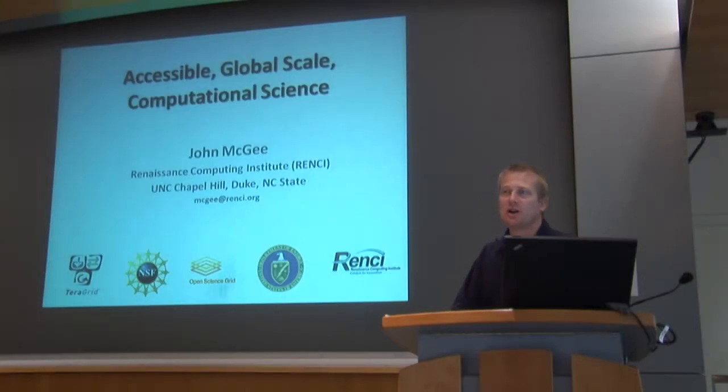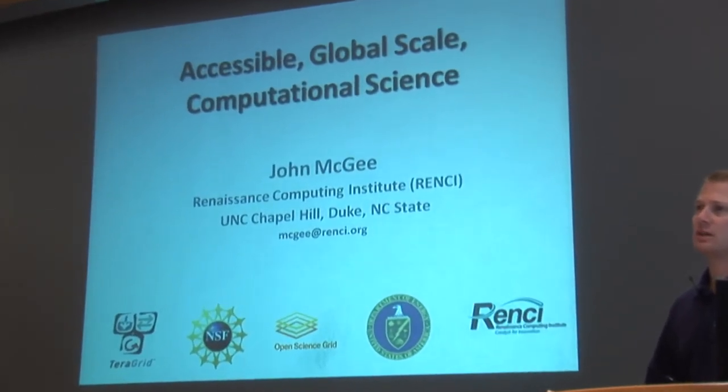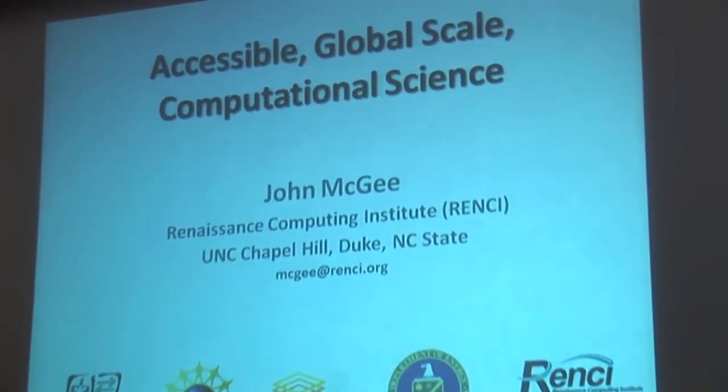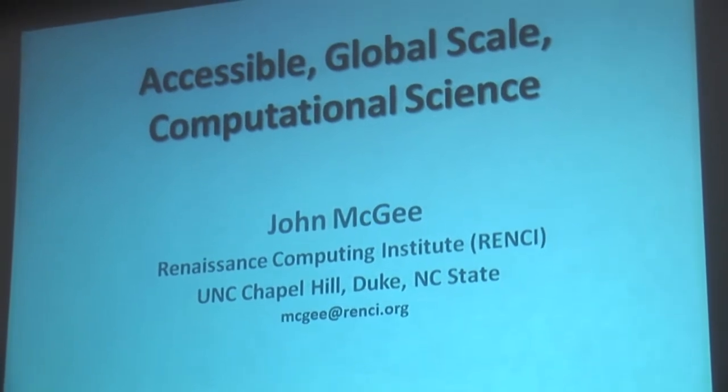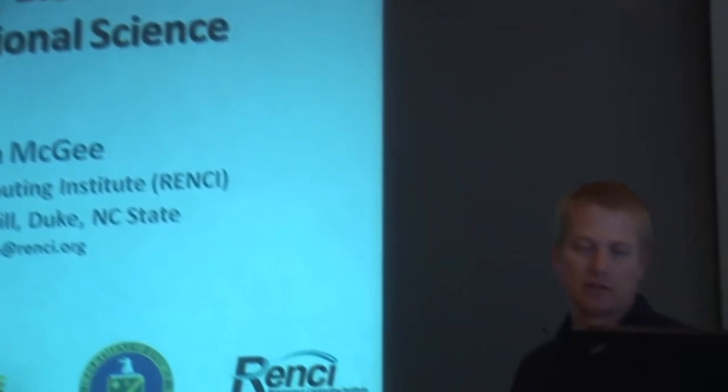Thank you again for the opportunity to come and talk to you. I appreciated learning a lot more about the technology infrastructure that NBCR is developing and collaborating with a number of partners, and the deep scientific domain connections that this group has. As Wilford mentioned, I'm at RENCI, and we are an applied research group as part of UNC Chapel Hill, but we also work extensively with Duke University and NC State. We have offices out there, and one of our responsibilities is to bring a multi-institutional, multi-domain capability — a neutral ground where researchers from across these different campuses can work together.